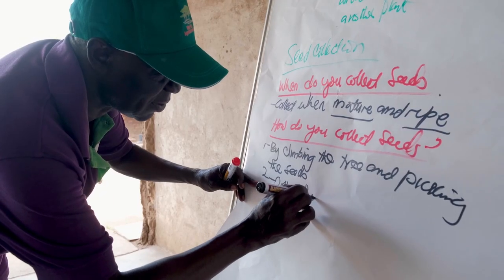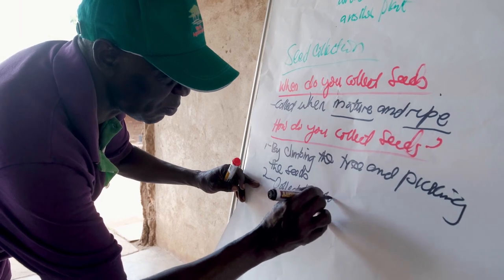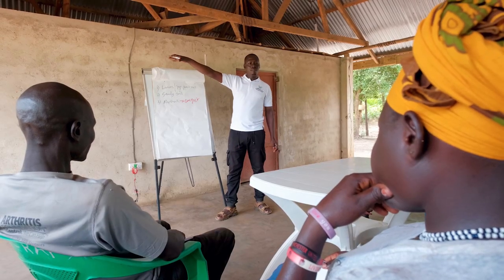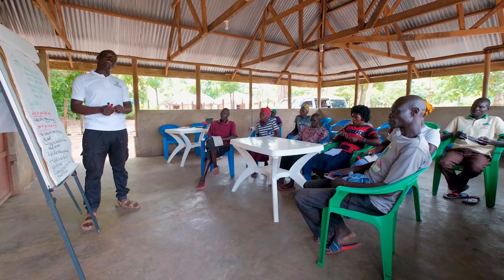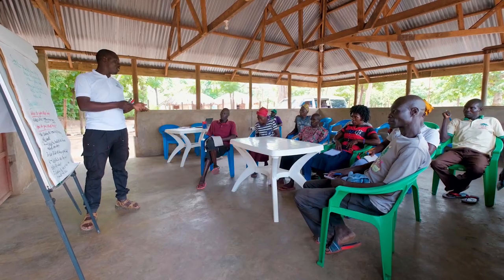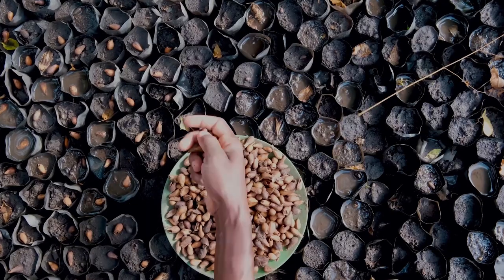We are developing guidelines for implementing an integrated landscape approach. These guidelines are based on five main principles, which include the principle on social ecological systems, the principle on multifunctionality, the principle on interdisciplinarity, participation, and sustainability.